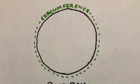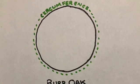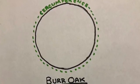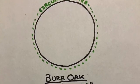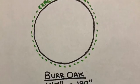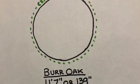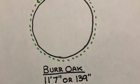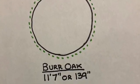First, we will need to measure the circumference. To do this, measure four and a half feet up from the stump or the base of the tree. Next, measure around the outside of the tree. This is your circumference. In the case of the bur oak, it has a whopping 11 foot 7 inch circumference, or 139 inches.